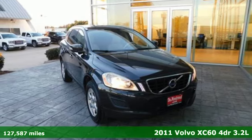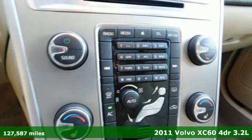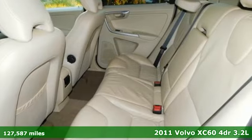It's a 2011 Volvo XC60. Safety first — it's how Volvo rolls. And with features like these, every drive is a pleasure.